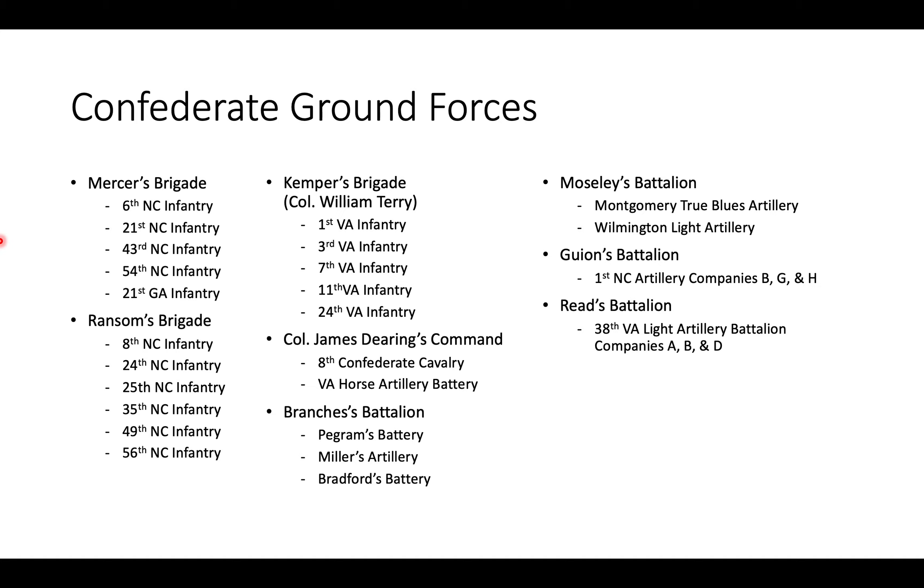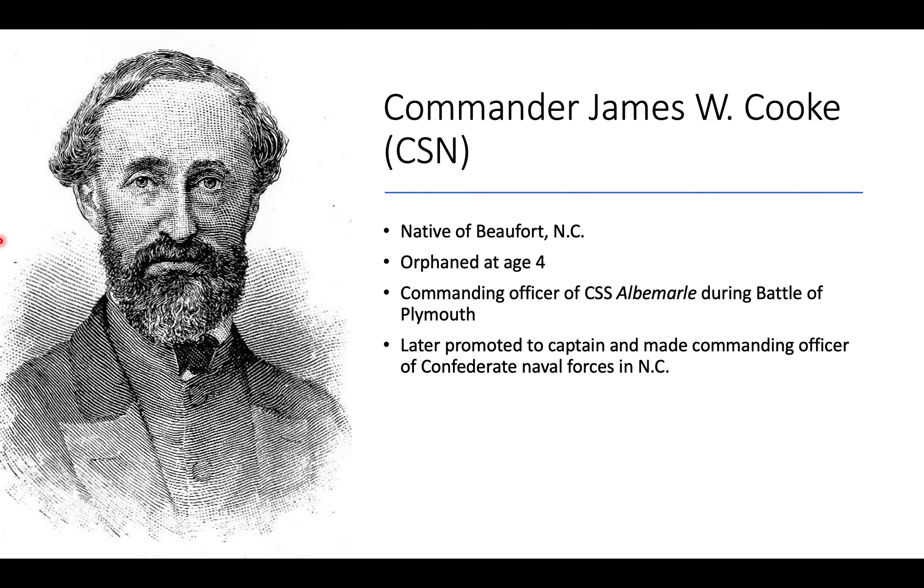Hoke had over 7,000 men available for his attack. He was supposed to coordinate his operations with Commander James Cook of the Confederate Navy. Cook was a native of Beaufort, North Carolina, orphaned at an early age, who made the U.S. Navy his life. When North Carolina seceded, he chose to join the Confederate Navy and conducted operations in eastern North Carolina. He helped oversee the construction of the CSS Albemarle and was later promoted to captain and made commanding officer of Confederate naval forces in North Carolina after the Battle of Plymouth and the Battle of Albemarle Sound.